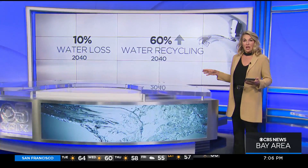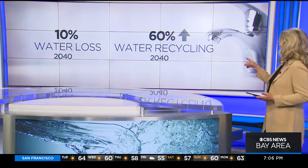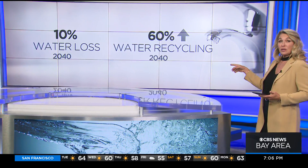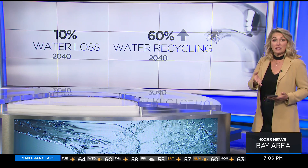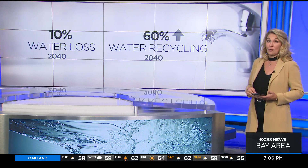Scientists have projected that the state could lose 10% of its water by the year 2040. So in response, Governor Newsom has called for the state to increase water recycling by 60% by that year of 2040.